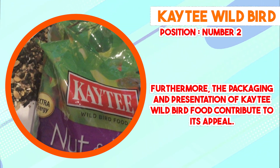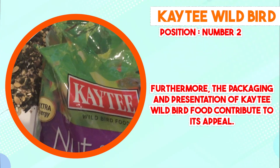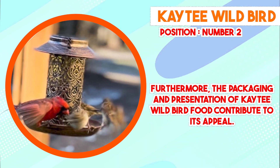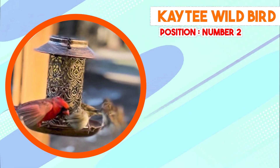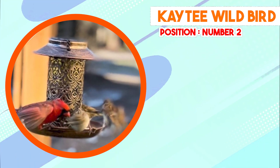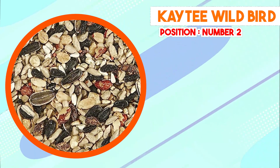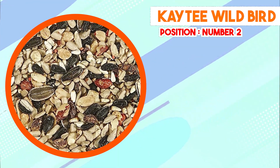It's important to note that the effectiveness of Katie Wild Bird Food in attracting specific bird species can be influenced by regional factors, seasonal variations, and the existing bird populations in a given area. While the product has garnered positive feedback from users who report increased bird activity at their feeders, individual experiences may vary. In conclusion, Katie Wild Bird Food has established itself as a reputable choice due to its thoughtfully crafted blend of seeds and grains. The nutritional value, versatility in attracting various bird species, and attention to freshness make it a popular option among bird enthusiasts.